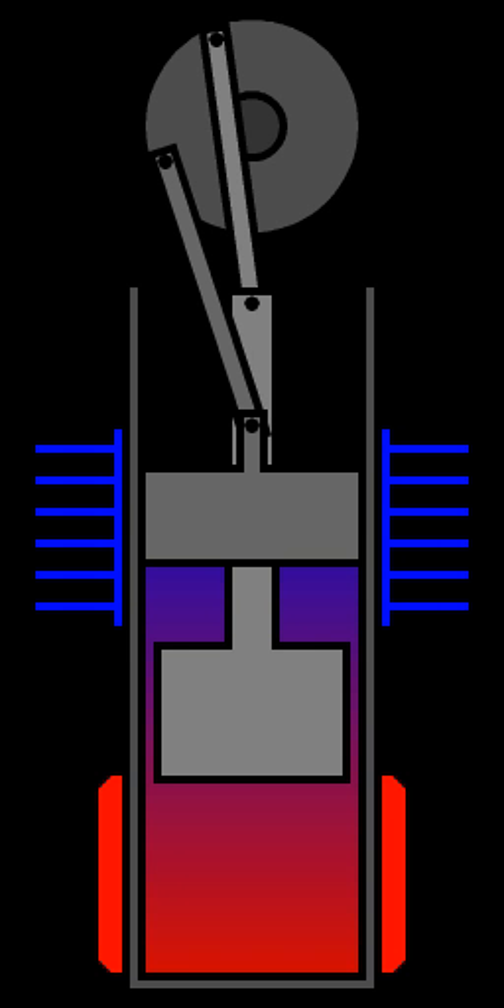Stirling engines have a high efficiency compared to internal combustion engines, being able to reach 50% efficiency. They are also capable of quiet operation and can use almost any heat source. The heat energy source is generated external to the Stirling engine rather than by internal combustion as with the auto-cycle or diesel-cycle engines. Because the Stirling engine is compatible with alternative and renewable energy sources, it could become increasingly significant as the price of conventional fuels rises, and also in light of concerns such as depletion of oil supplies and climate change. This type of engine currently generates interest as the core component of micro-combined heat and power (CHP) units. However, it has a low power-to-weight ratio, rendering it more suitable for use in static installations where space and weight are not at a premium.